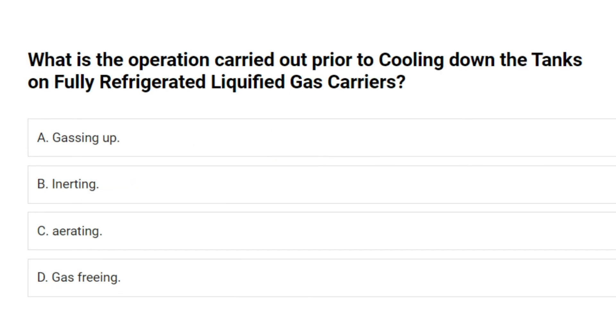What is the operation carried out prior to cooling down the tanks on fully refrigerated liquefied gas carriers? A. Gassing up. B. Inerting. C. Aerating. D. Gas freeing. Answer: A. Gassing up.